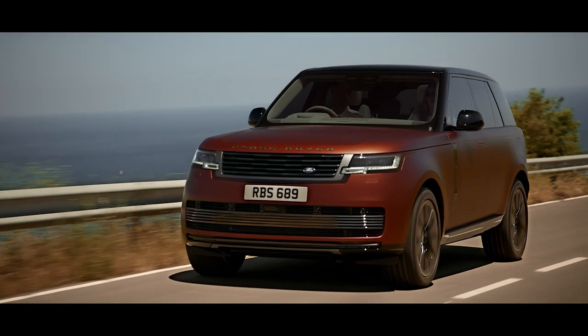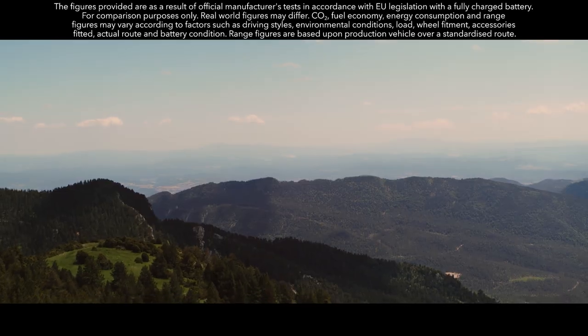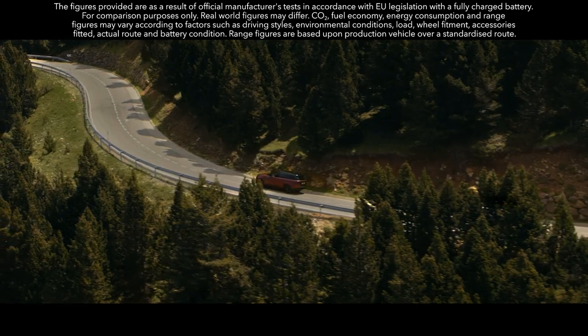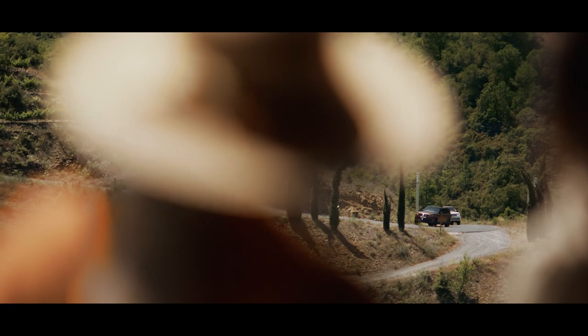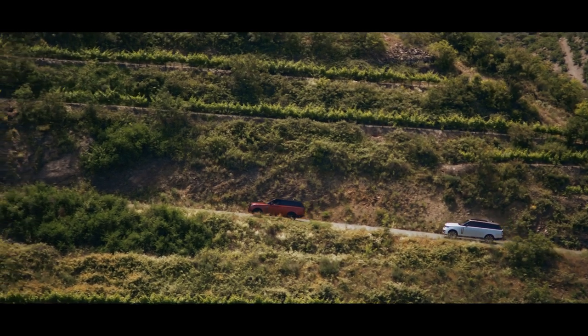Both deliver a WLTP electric vehicle range of up to 113 km, with an expected real-world range of up to 88 km. Predictive energy optimization works with navigation and GPS to preserve battery charge and ensure electric drive is deployed when routes include low emission or congestion charging zones.